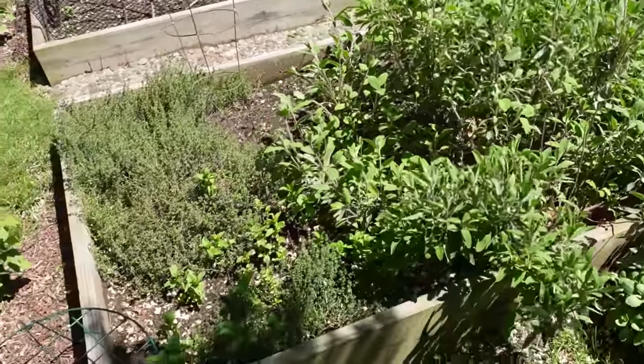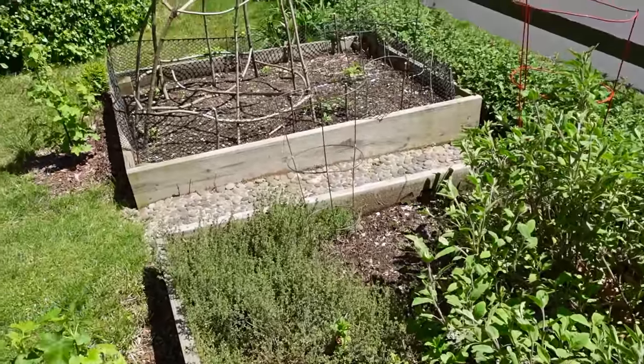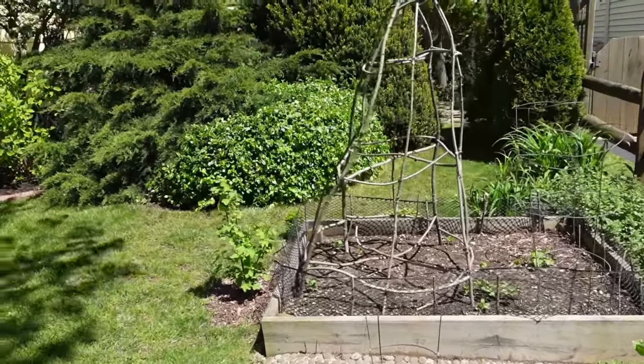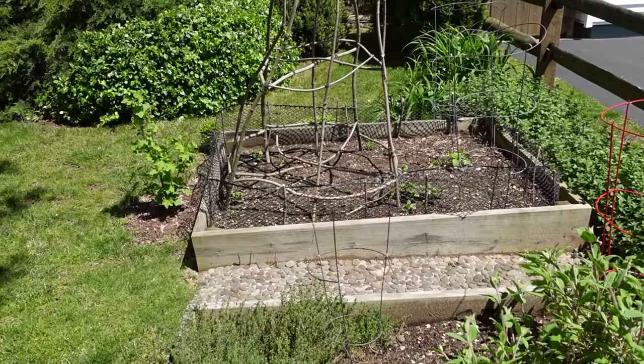But it was so cold recently. Today I believe is the first beautiful day. I didn't put my tomatoes out yet. My second bed is almost empty. I built this support from twigs and my peas have already sprouted and are actively growing now that the sun is out.